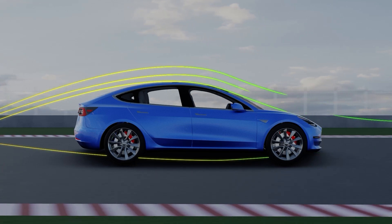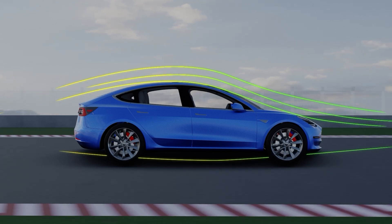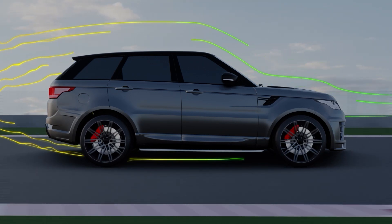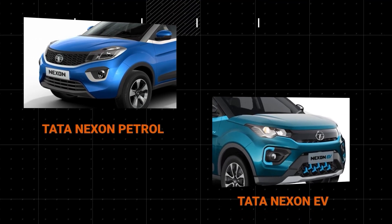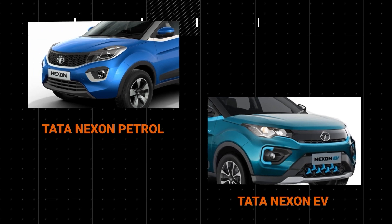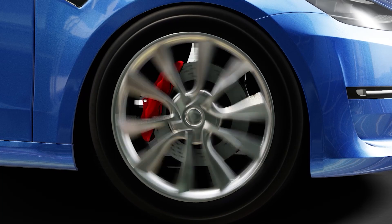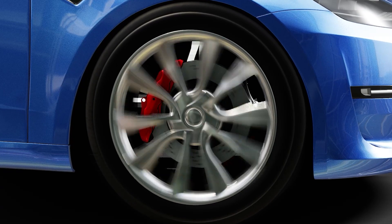In the same way, EVs have a streamlined design with minimal protrusions to allow air to pass around the body. This is unlike IC engine cars, which have to allow air into the frame to cool the engine. For instance, the front bumper of the Tata Nexon has air vents, whereas the Tata Nexon EV does not — this difference in design reduces drag in the EV variant. EVs are also designed with low-drag tires that lower energy loss as the vehicle moves, improving their range.